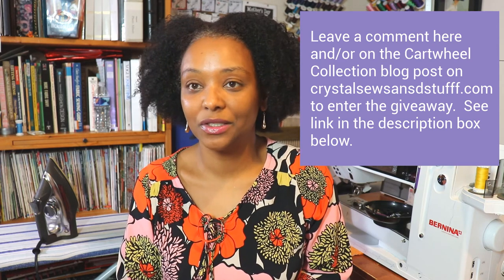Thank you so much for watching. I'm looking forward to sharing more things with you — I'm going to be working on some new and different patterns, trying out some different pattern companies. I have a couple already cut and ready to sew, so I look forward to sharing those with you soon. I hope you're all having a great day and a great weekend — take care, bye!